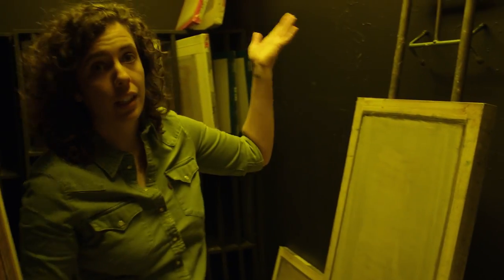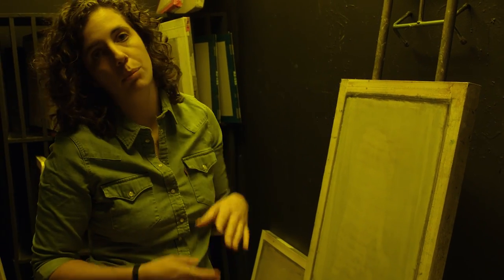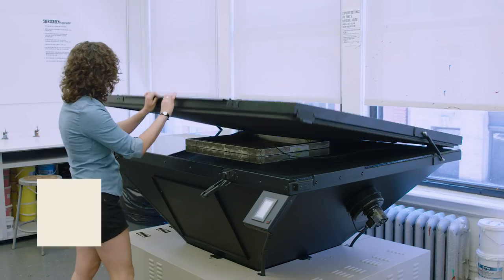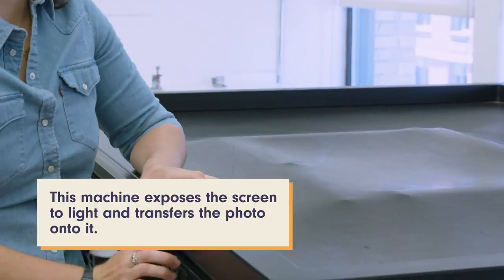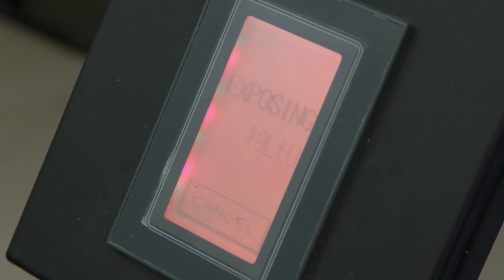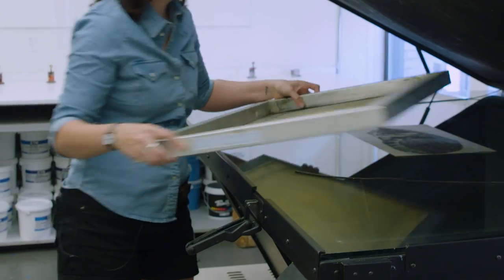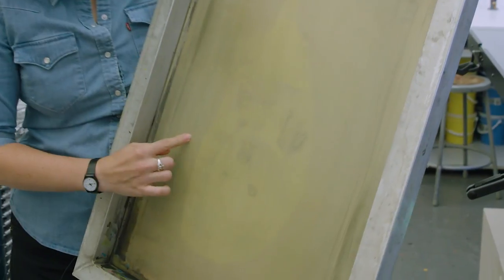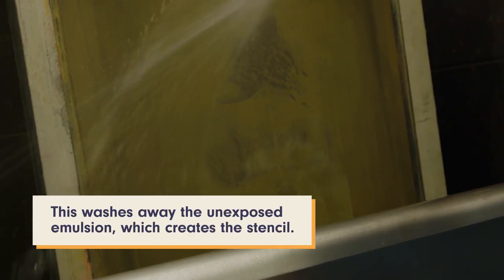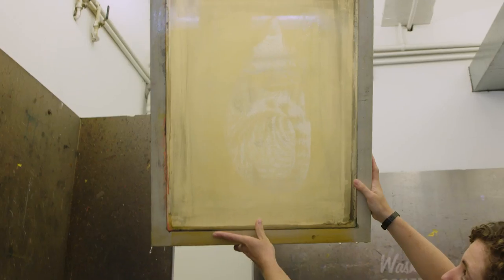So now this is light-sensitive, so it's going to stay in the darkroom, and then we're going to take it out and put an image onto it once it's dry. So this is our exposure unit. You can kind of see that the image transferred slightly to the screen here, and then we're just going to go rinse it. Everywhere the light's been able to come through is where the ink is going to be able to come through.